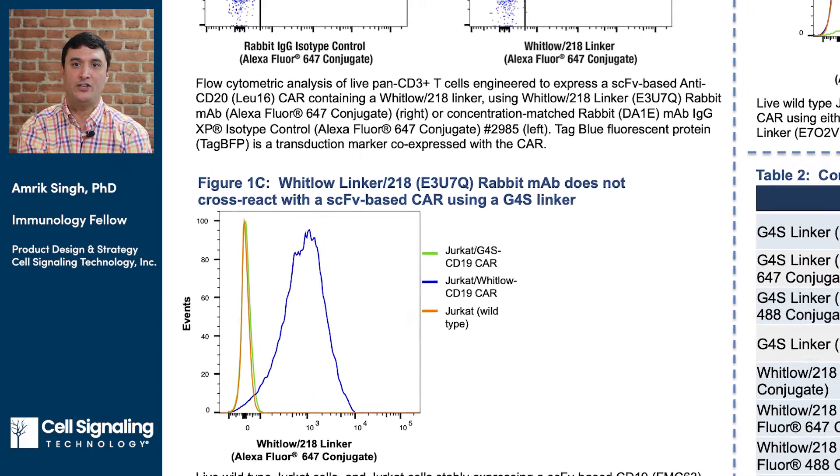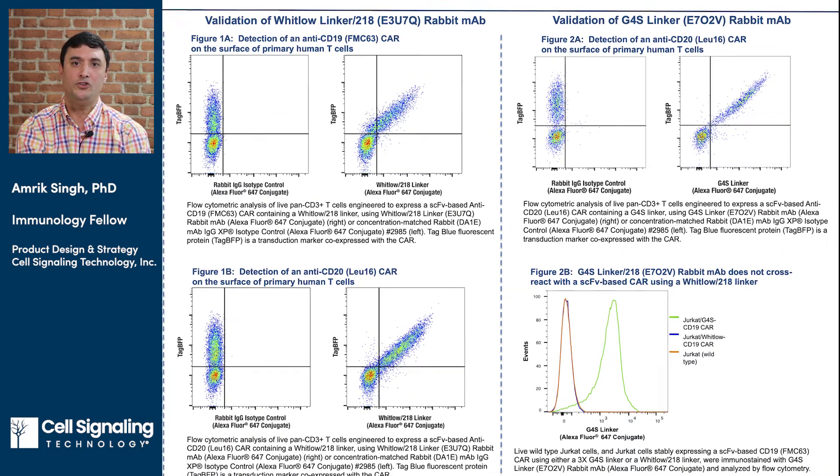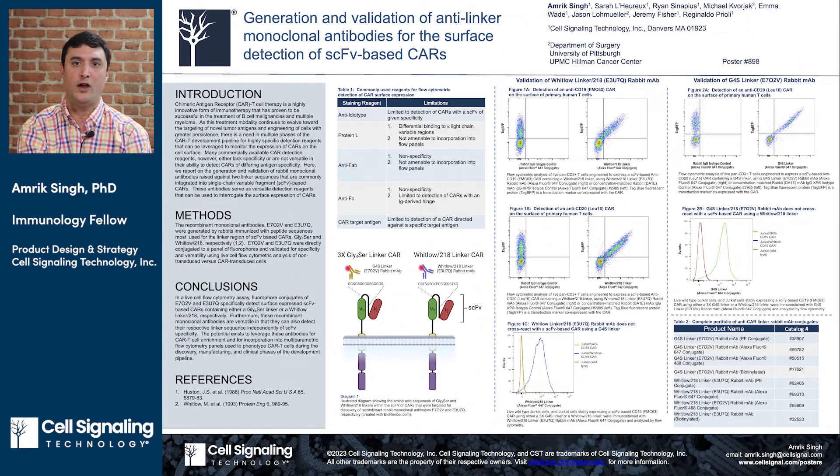This same validation strategy was employed for the anti-G4S linker clone. In conclusion, we demonstrate that fluorophore conjugates of two novel recombinant rabbit monoclonal antibodies specifically detect surface-expressed SCFV-based CARs containing either a G4S linker or Whitlow linker. Furthermore, these recombinant monoclonal antibodies are versatile in that they can also detect their respective linker sequence independently of SCFV specificity. The potential also exists to leverage these antibodies for CAR T cell enrichment and for incorporation into multi-parametric flow cytometry panels used to phenotype CAR T cells throughout multiple stages of the CAR T development pipeline.